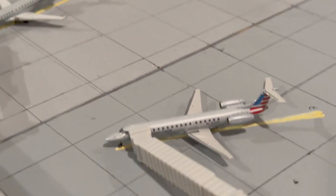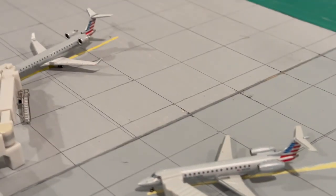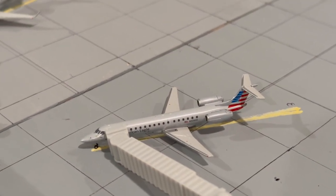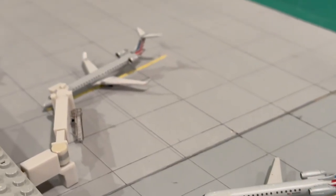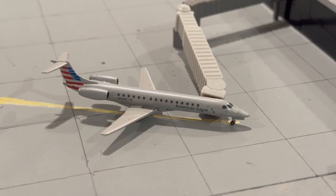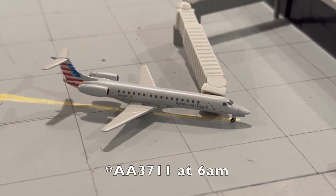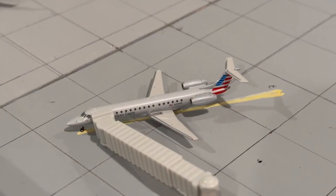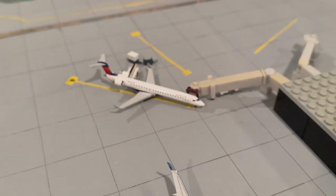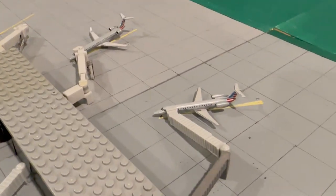Gate 3 is basically only used by the 145; gate 5 is always the CRJ. Here at gate 3 is an American Embraer 145 operating what I think is a 7 or 7:30 a.m. flight to Chicago. These three aircraft — the ones at gate 3, gate 5, and the Delta gate — all overnight here, arriving the night before from their respective hubs and departing back out to their hub cities the following morning.